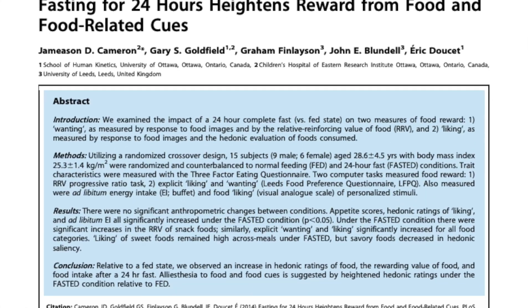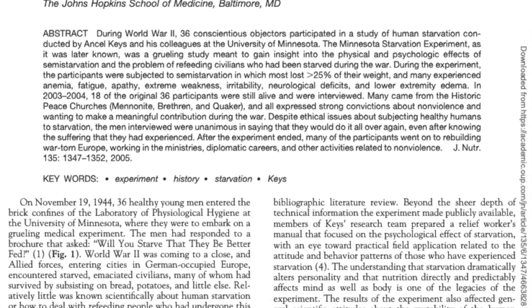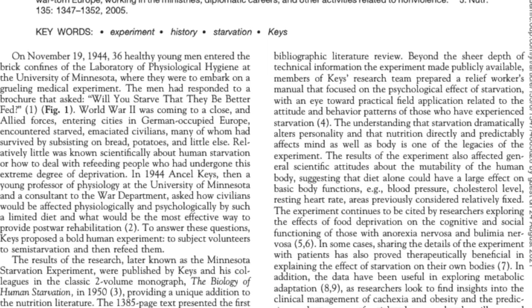Loads of other studies on extreme caloric restriction come up with very similar results — increased sensory overload, increased thoughts of food, and increased hunger — which makes it much harder to sustain and maintain a new lifestyle. These are extreme examples and they're not going to happen if you're in a 400–500 calorie deficit, but it's good to understand why extreme diets aren't effective and why a slow and steady approach might be more beneficial.